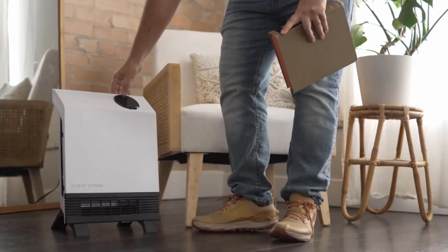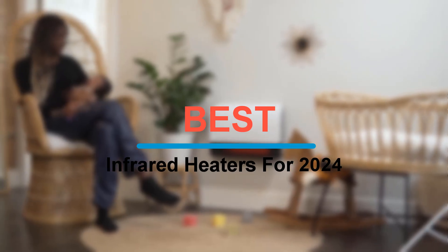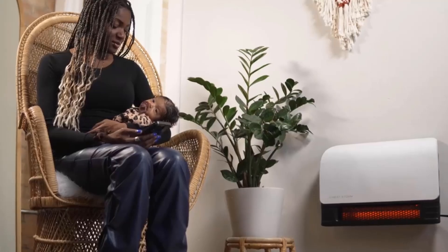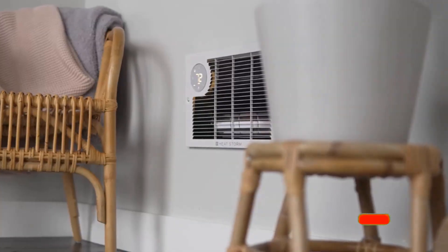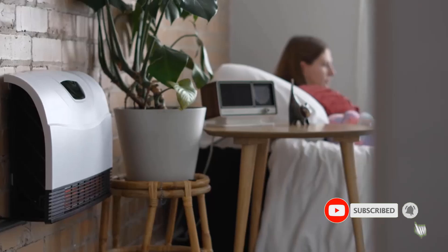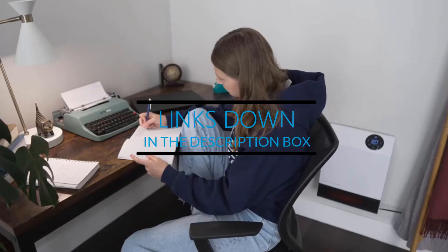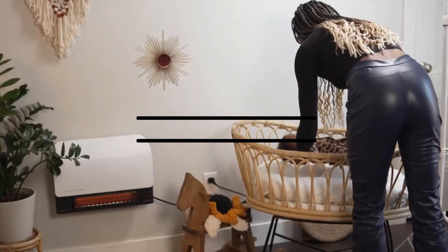Hey everyone, welcome back to the channel. Today we're diving into the top 5 best infrared heaters for 2024, helping you stay warm and cozy with the latest technology. Before we get started, make sure to hit that subscribe button and turn on notifications so you don't miss out on any of our future reviews and guides. Let's heat things up and jump right into the list.